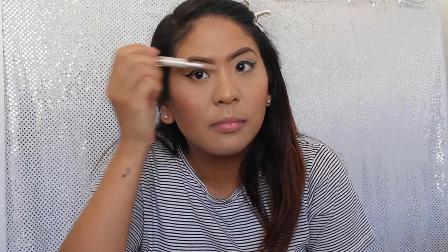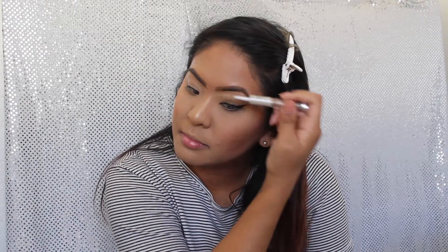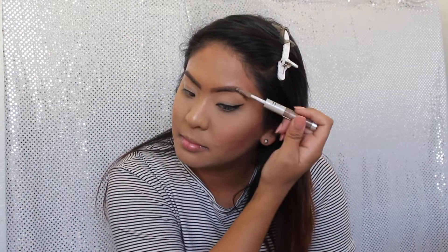Now what I'm going to do is actually set my brows with this e.l.f. clear brow gel in the shade Crystal. Now what I'm going to do is apply mascara. The mascara I will be using is the Essence Lash Princess False Lash Effect Mascara in black.